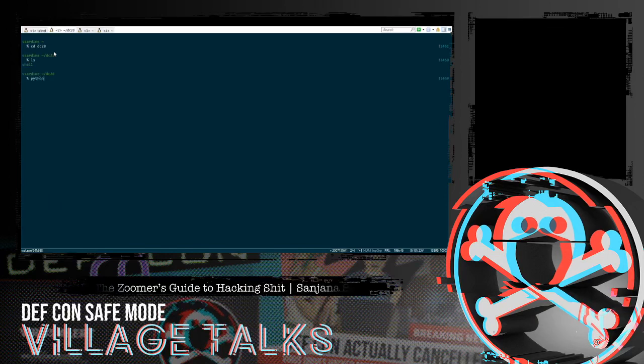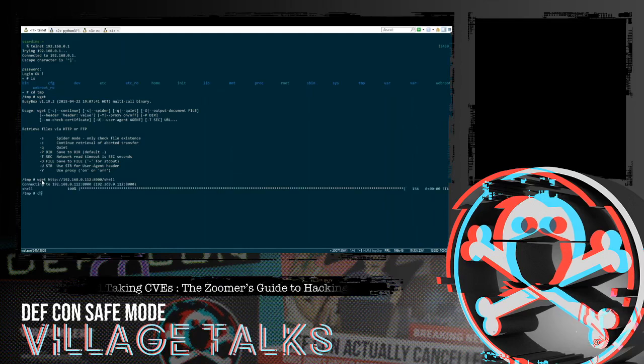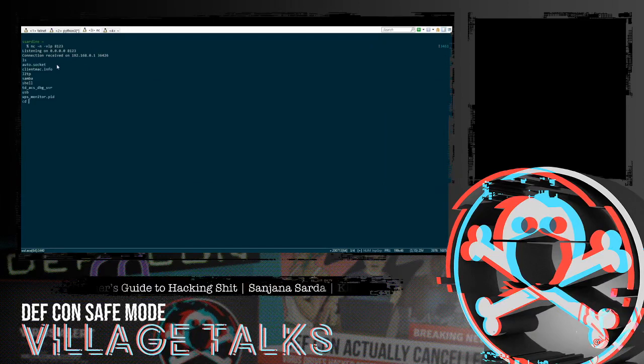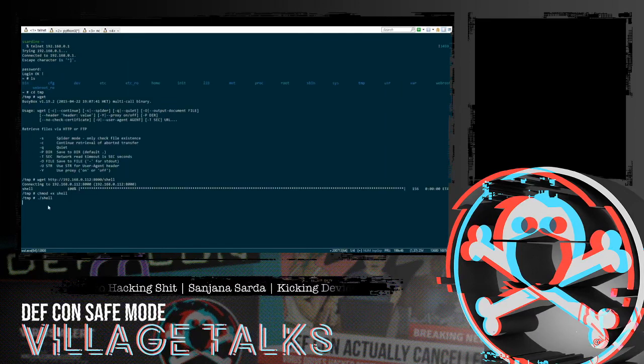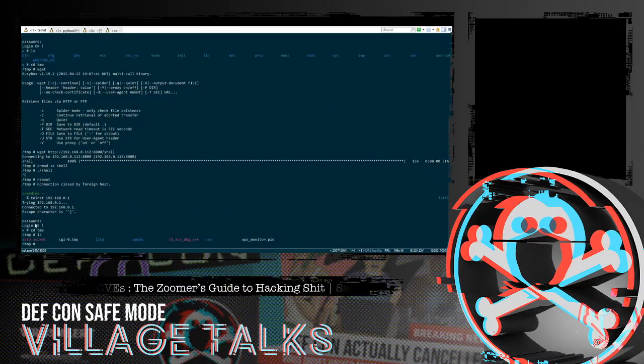I've already set up a reverse shell connecting to port 8123. I'll serve it and use Netcat to listen on port 8123 for incoming connections. I download the shell, change permissions so we can run it, and execute it. The connection is received and we have access — but is this persistent? We know it probably isn't, and rebooting confirms the shell is gone from /tmp, since it's not persistent.